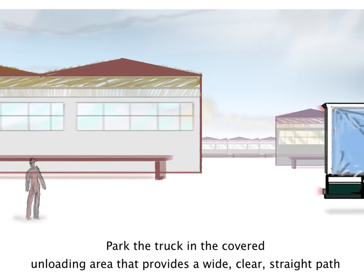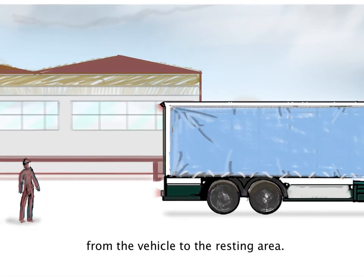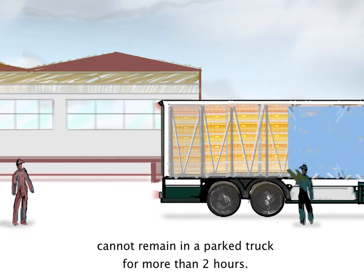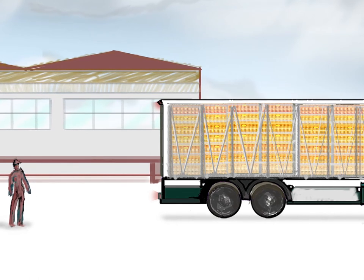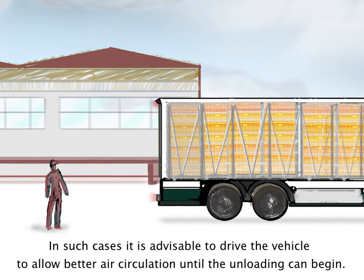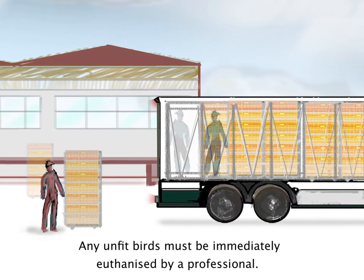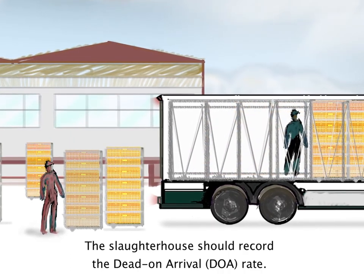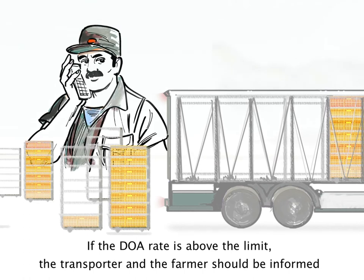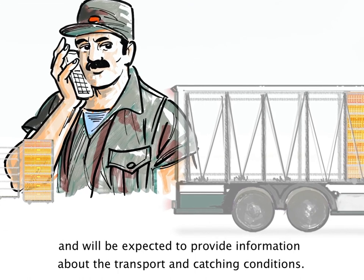Park the truck in the covered unloading area that provides a wide, clear, straight path from the vehicle to the resting area. If unloading areas are not available, birds in transit or awaiting slaughter cannot remain in a parked truck for more than two hours. In such cases, it is advisable to drive the vehicle to allow better air circulation until unloading can begin. Any unfit birds must be immediately euthanised by a professional. The slaughterhouse should record the dead on arrival, DOA rate. If the DOA rate is above the limit, the transporter and the farmer should be informed and will be expected to provide information about the transport and catching conditions.